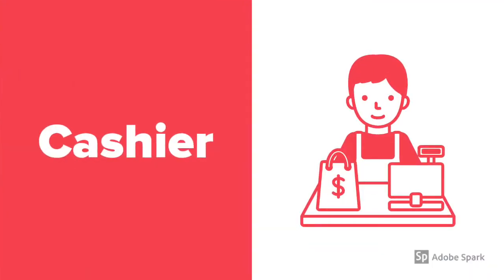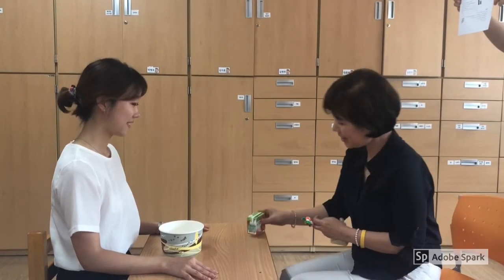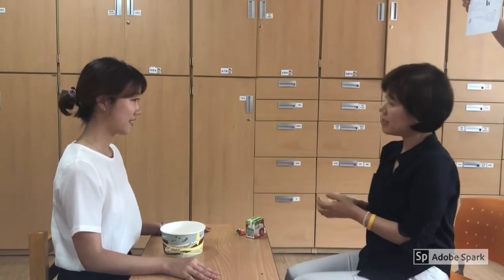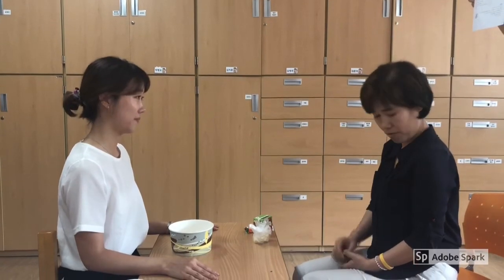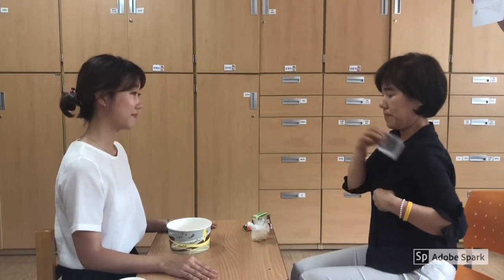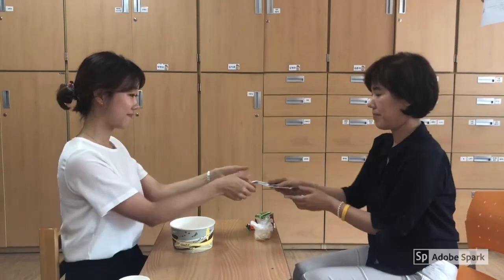And this is the dialogue you need to use with the cashier. Hello. What did you get? I got some apple juice and two lollipops and some Pringles. Okay. They are one dollar each. Your total comes to three dollars. Oh, right. No problem. Here you are. Thank you and enjoy. Bye bye.